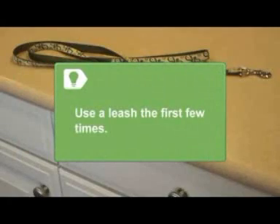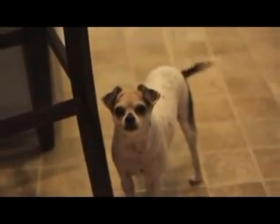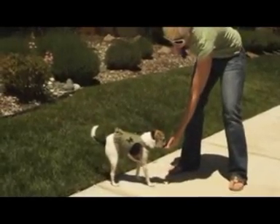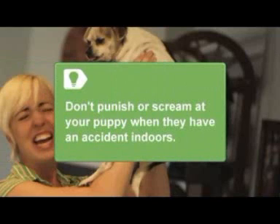Use a leash the first few times to escort your furry friend to the right area. Step 3. Repeat a consistent phrase to let your puppy know it is time to use the bathroom, and reward them with food or a new toy right after they go. Don't punish or scream at your puppy when they have an accident indoors — all this will teach them is to fear you, not potty outside.